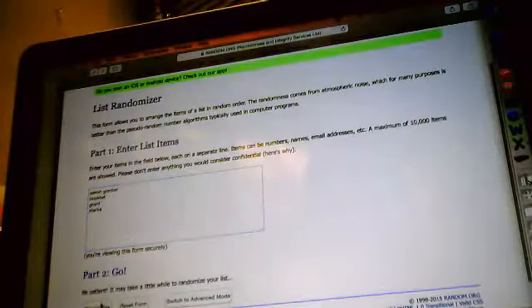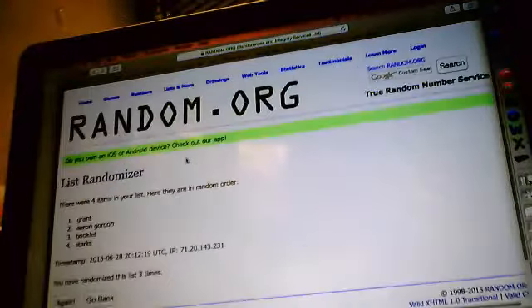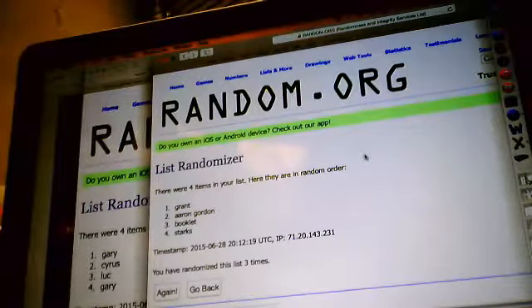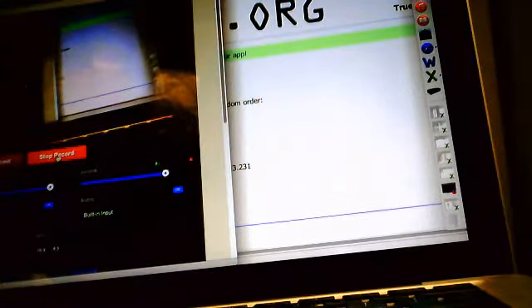We'll randomize our hit list three times. Gary gets Jeremy Grant. Cyrus gets Aaron Gordon. Luke gets the booklet. And Gary gets John Starks. Thanks for participating, guys — we'll send you a recap of the video.